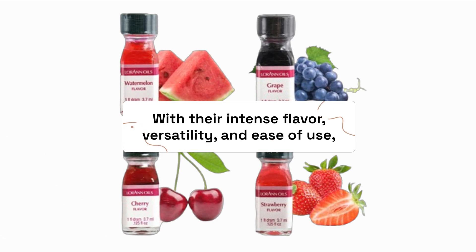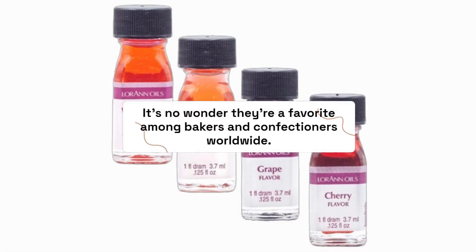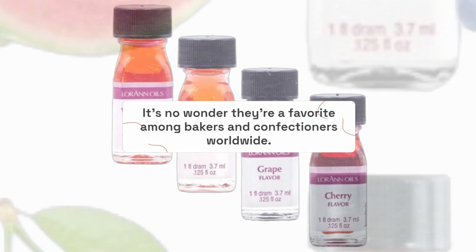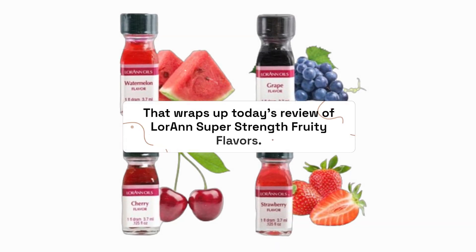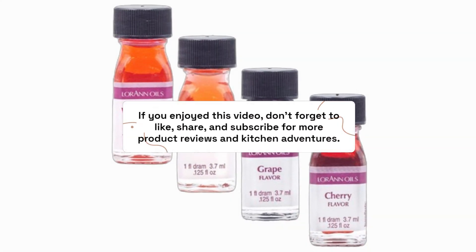With their intense flavor, versatility, and ease of use, it's no wonder they're a favorite among bakers and confectioners worldwide. That wraps up today's review of Loran Super Strength Fruity Flavors. If you enjoyed this video, don't forget to like, share, and subscribe for more product reviews and kitchen adventures.